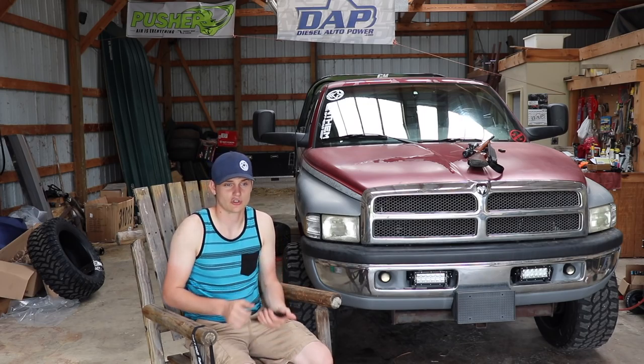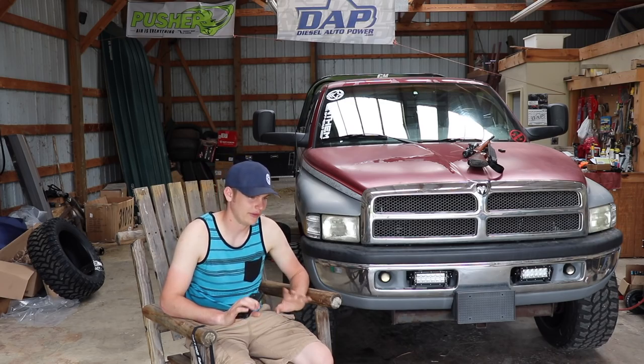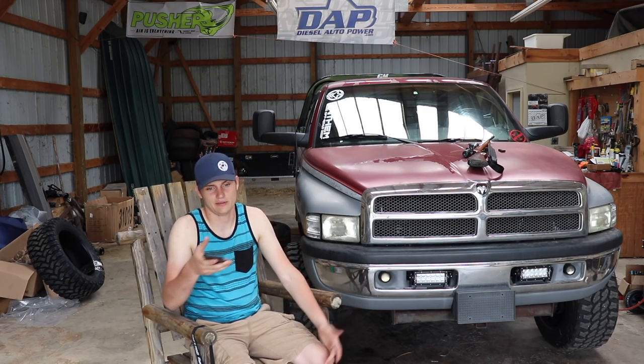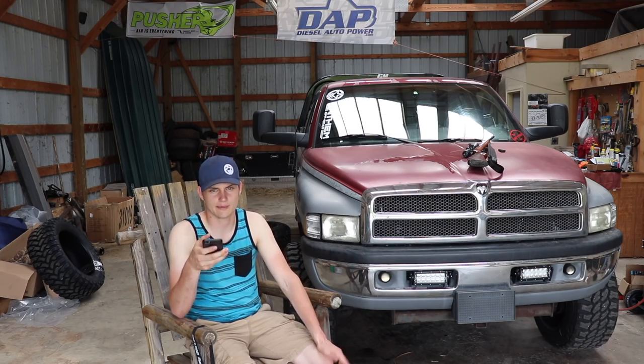If you want a fun truck to drive, to be more involved with the mechanics of the vehicle and feel more control, the dually is incredibly satisfying to drive. Honestly it's my favorite vehicle I've ever purchased — even over Big Stinky. I didn't say it's the prettiest or the nicest paint, but it's been the most enjoyable vehicle to own, hands down.